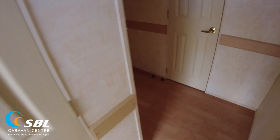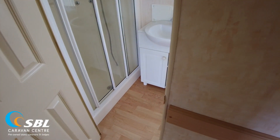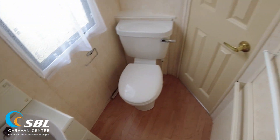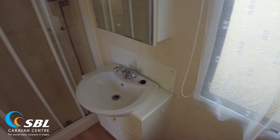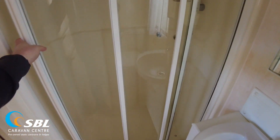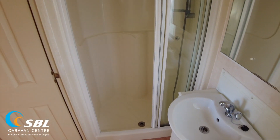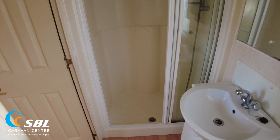Coming back to our bathroom — this is over here and can be accessed through the door off the hallway, and also the door off the main bedroom. We've got an electric panel heater in here, and spinning around we've got our shower. This is one of the three-part sliding doors, which slides back to provide a decent size enclosure. So that's our Jack and Jill bathroom, accessible off the hallway and off the main bedroom.